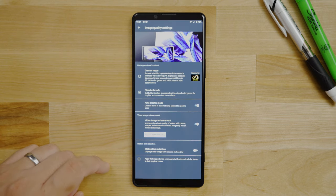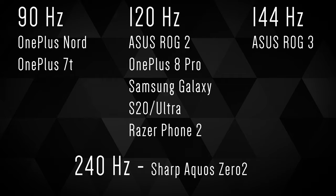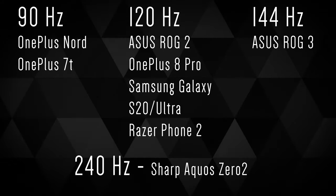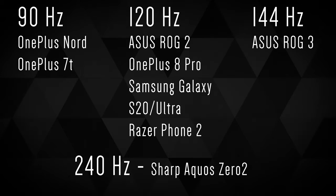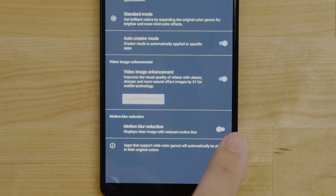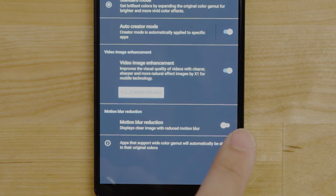keep in mind that the screen only has a 60Hz refresh rate, compared to a lot of the competitors out there that are now moving towards 90, 120, and even 240Hz refresh rate screens. It does have the option to increase 60Hz to 90Hz using digital motion blur, but to be honest, it doesn't look that great.